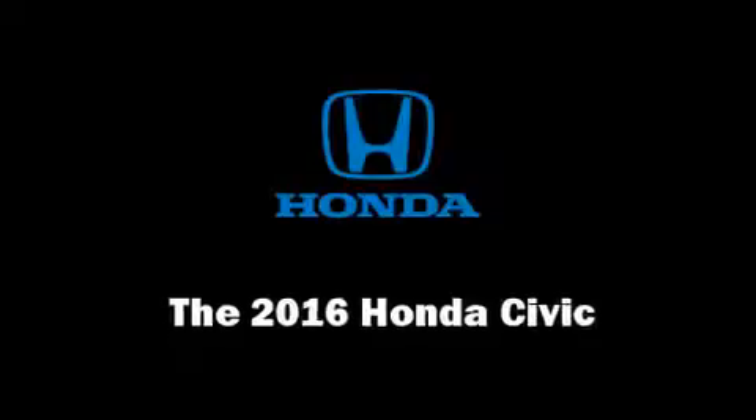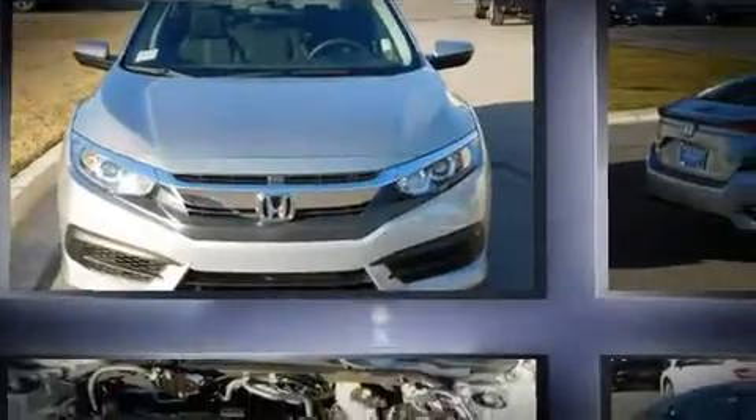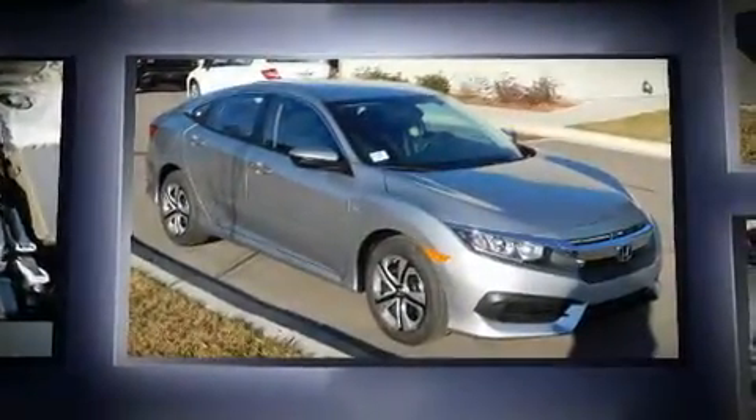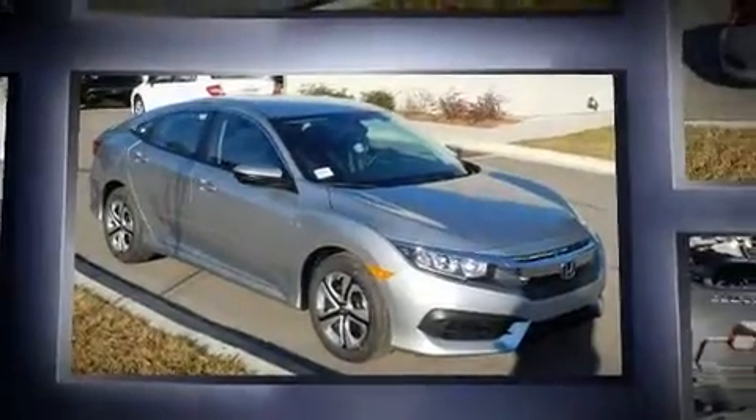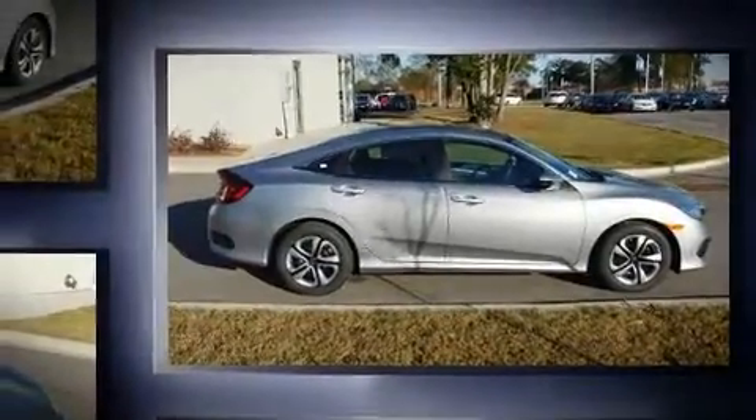You can expect a lot from the 2016 Honda Civic. This four-door, five-passenger sedan will allow you to take command of the road with confidence. It features an automatic transmission, front-wheel drive, and a two-liter four-cylinder engine.